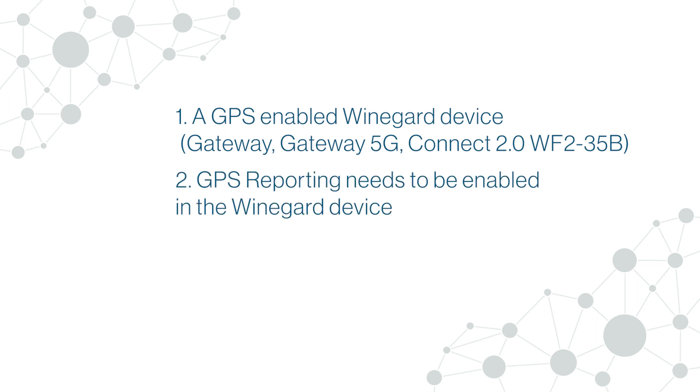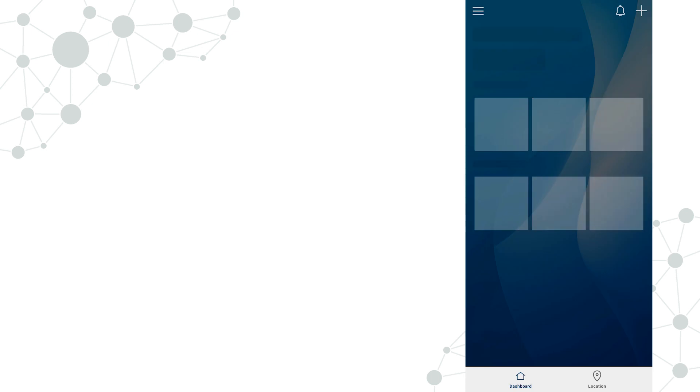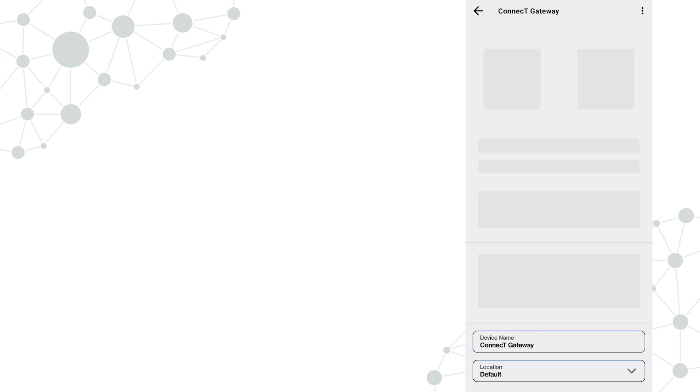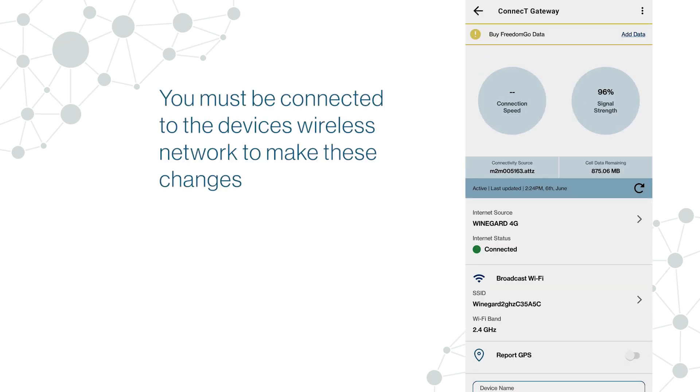GPS reporting needs to be enabled in the Weingart device, and a GPS source needs to be set up in the RV Halo app. To enable GPS reporting in the Weingart device, tap the device from the main screen. You must be connected to the device's wireless network to make these changes.